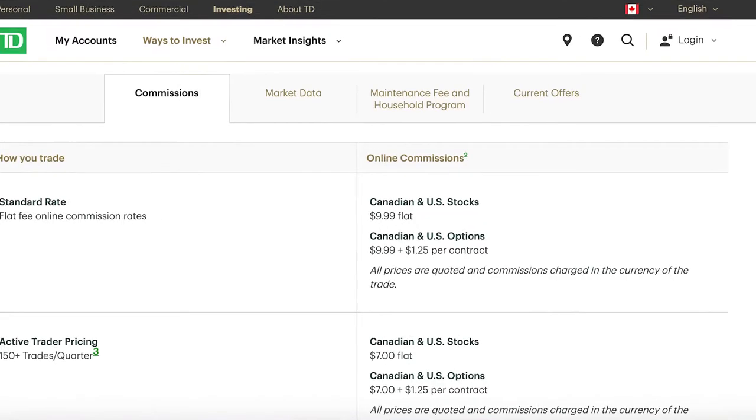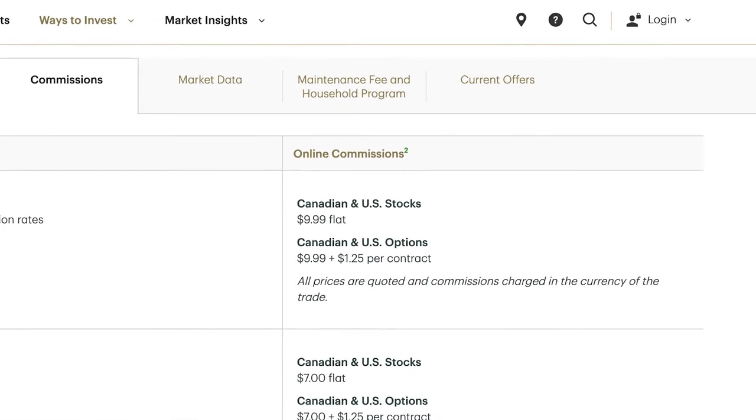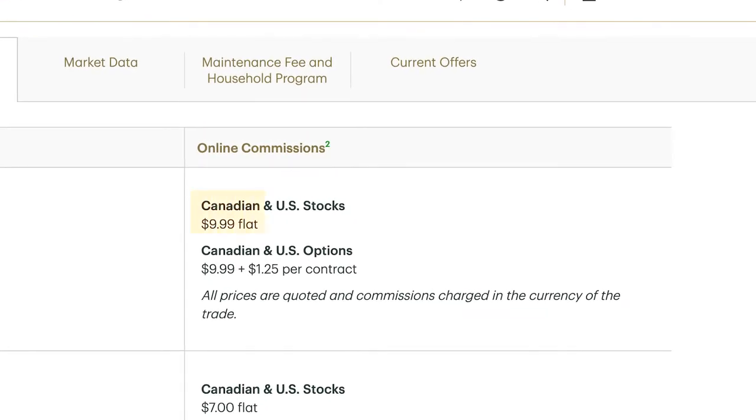For example, looking at TD Direct's commission for placing trades, it is a standard $9.99 per trade. So every time you place an order to buy or to sell, you're getting dinged with that $9.99. But luckily with Wealthsimple Trade, it is a no-commission app, so you aren't paying any fees whenever you make a trade, whether that's buying or selling. There is one little caveat with that and I will get to that later, but for now let's pull up the actual Wealthsimple app.